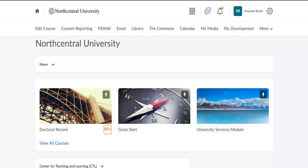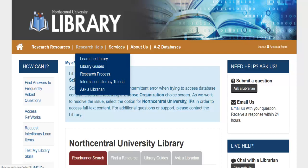NCU students can access the library by clicking the library link at the top of the NCU1 homepage. On the library's homepage, you may access the self-directed learning resources under the Research Help drop-down menu.